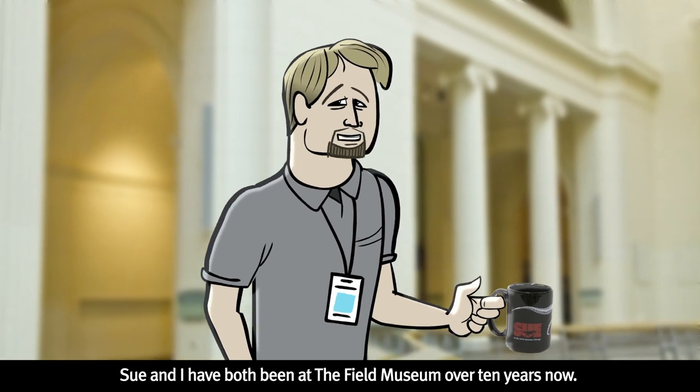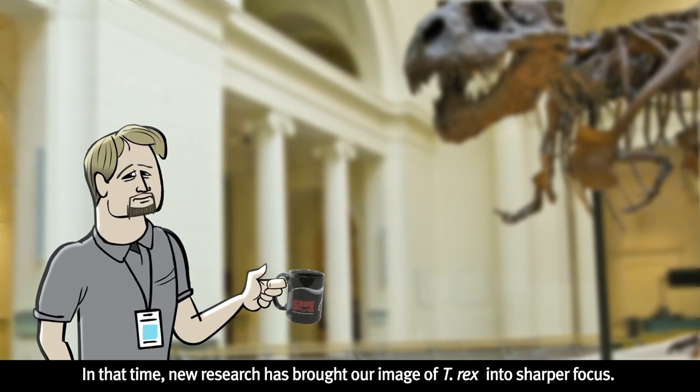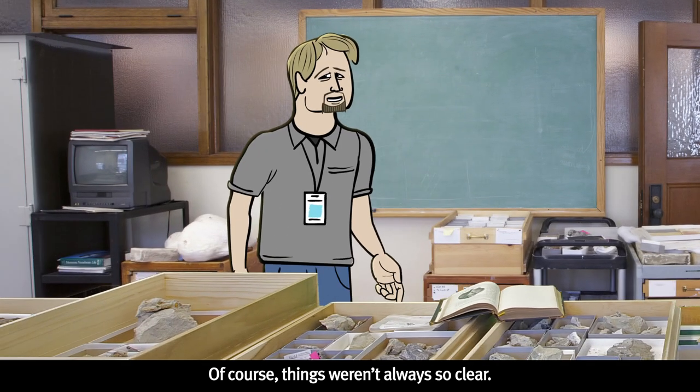Sue and I have both been at the Field Museum over ten years now. In that time, new research has brought our image of T-Rex into sharper focus. Of course, things weren't always so clear.